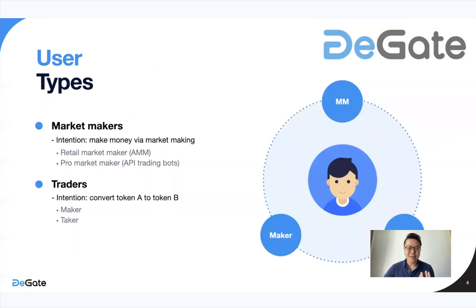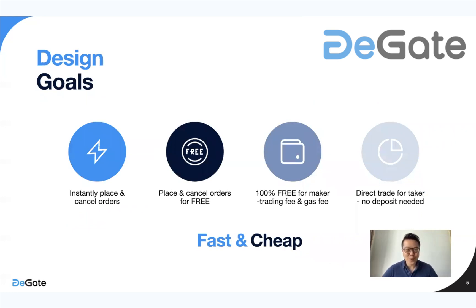A brief background on the user types we're targeting. On the market makers' front, we have people who want to make money via market making — including retail market makers who are well served under the current AMM or automated market making process, as well as pro market makers who want to trade using API trading bots. On the trader front, there are makers and takers — the intention is to convert token A to token B, with a taker on the other hand to effect this transaction. All these users are very important when designing a decentralized exchange.